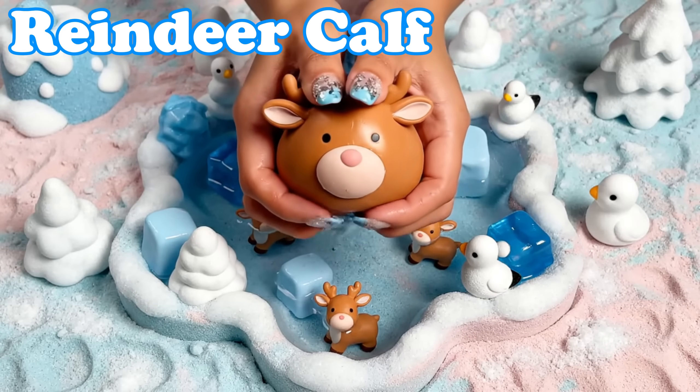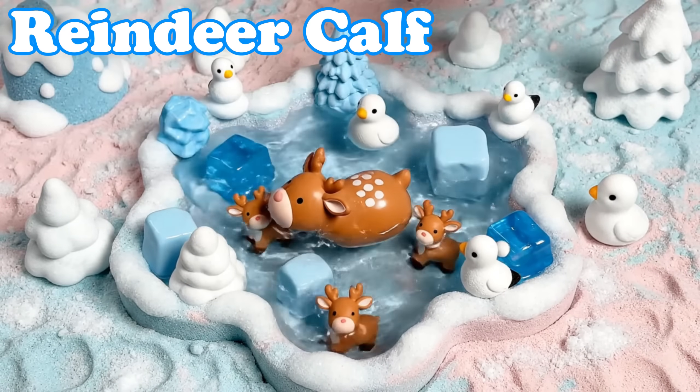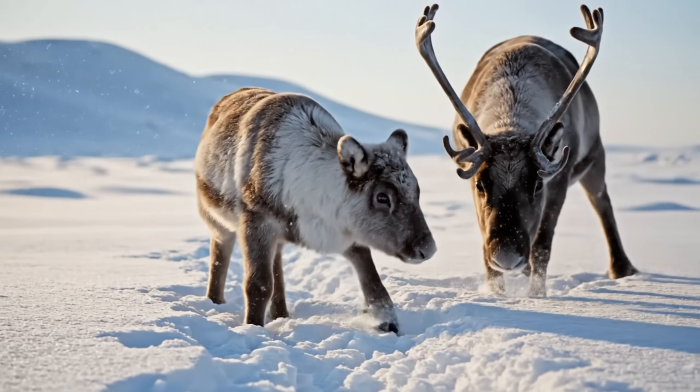Reindeer Calf. Reindeer calves have soft brown fur. They stay close to their mothers on icy ground.